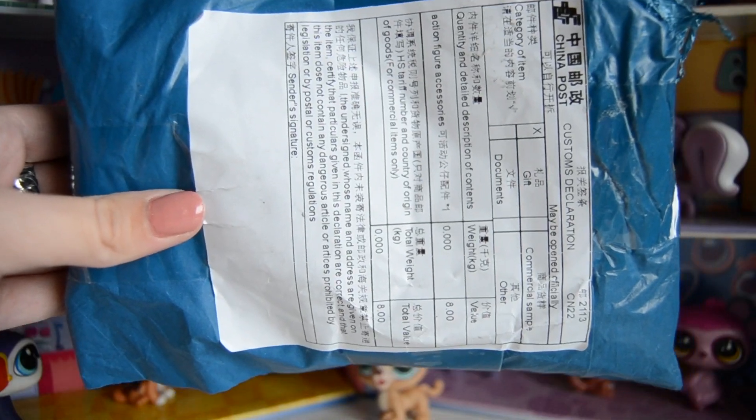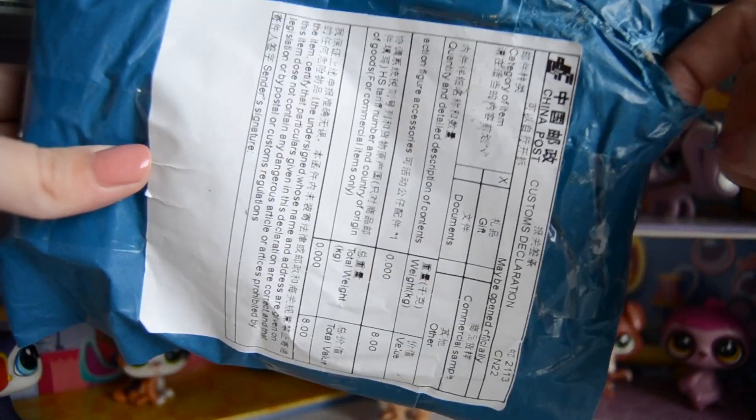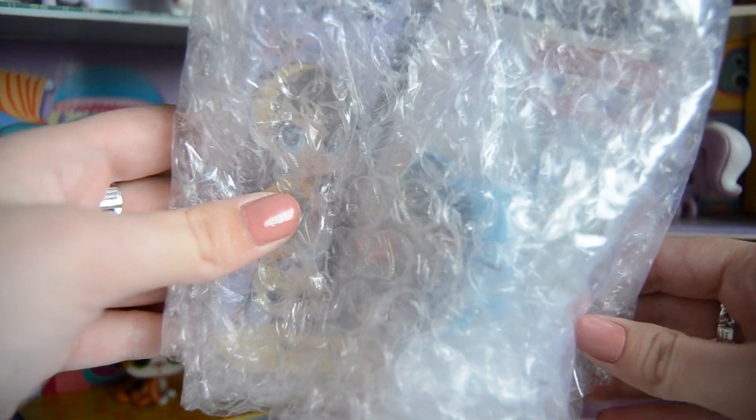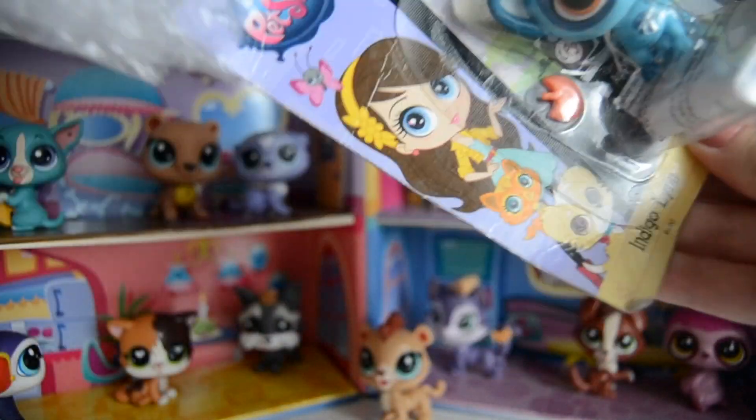That's so adorable. Okay, so this one kind of got ripped up a little, but I think this one is still in its package, which is pretty exciting. So I finally got it opened up and as you can see, it's still in its package, which is pretty cool.